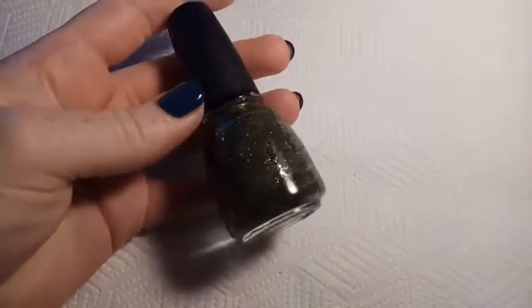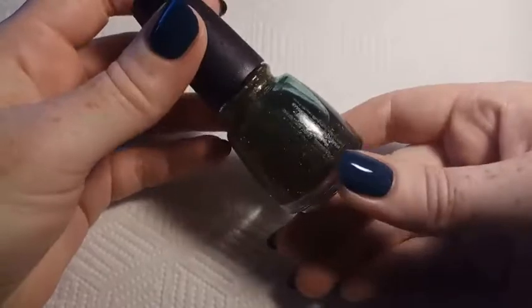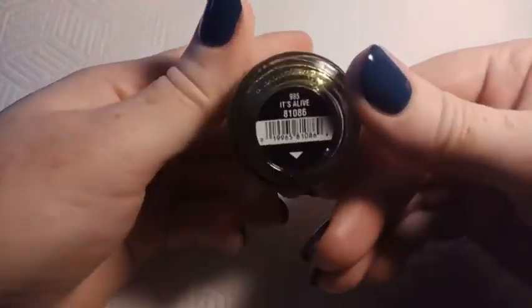This first polish is China Glaze It's Alive, and this is from their Halloween 2011 collection. This is a blackened olive base with olive green glitters of different sizes.